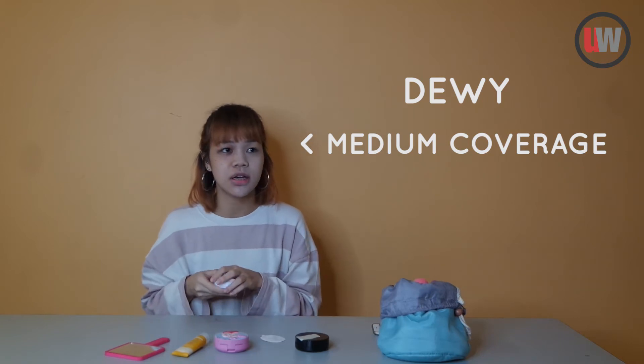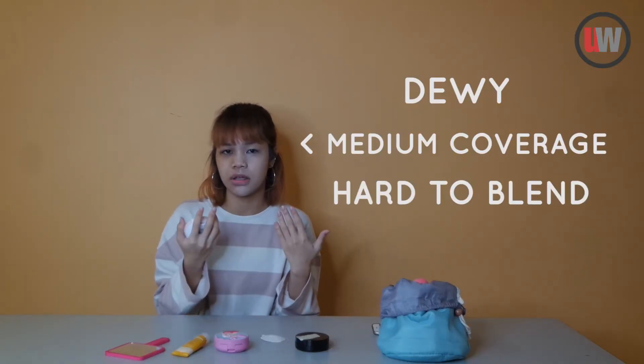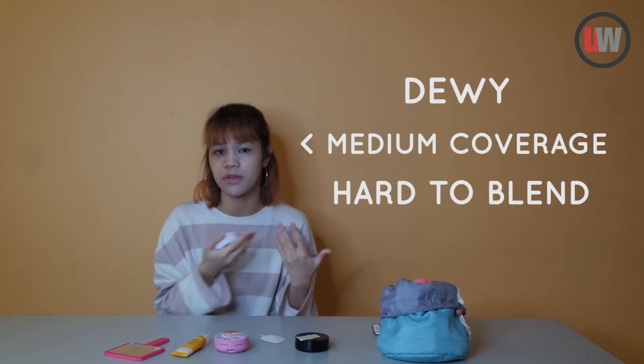However, texture-wise, because of it being too watery, it kind of moves around my face too much, making it a bit hard for me to get an even application and blend properly onto my face.